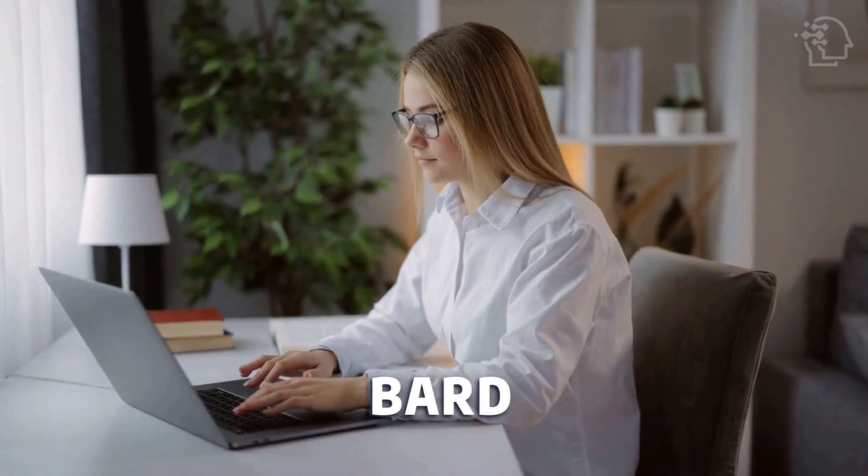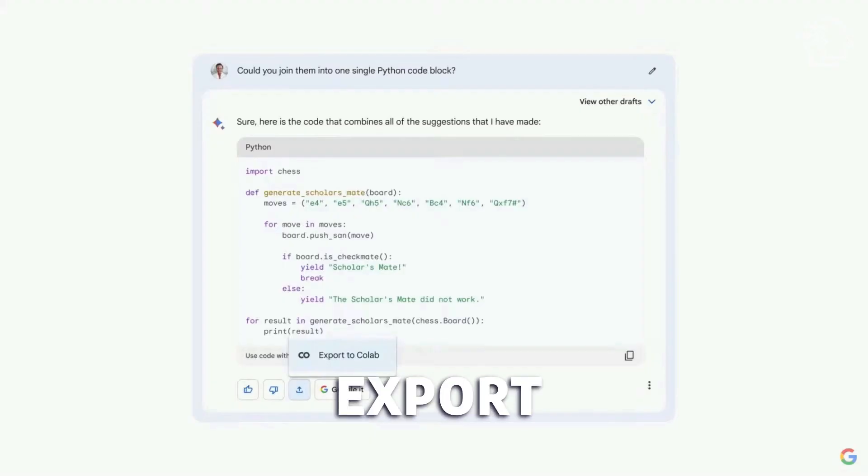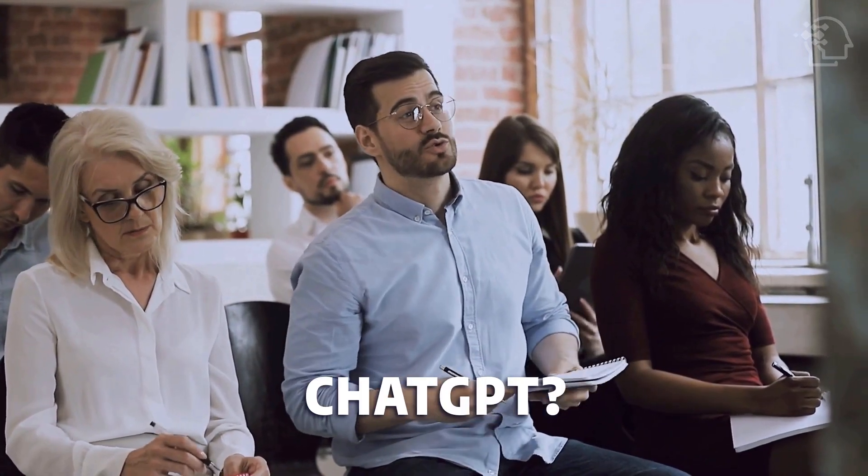One major limitation of BARD is its inability to save chat conversations. While you can export them, once you close the window, the chats are permanently lost.